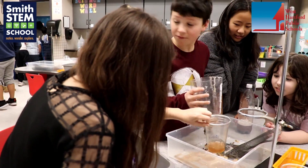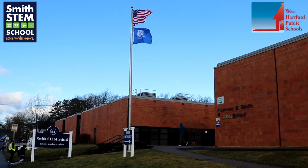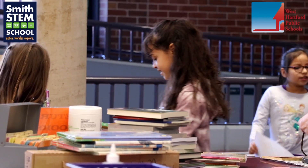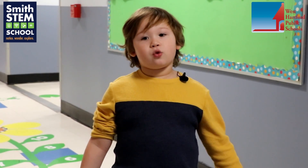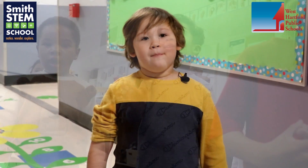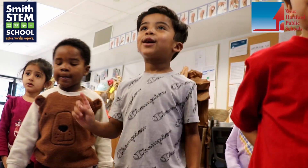Smith School is a special place because it is very diverse culturally. I think the kids enjoy learning about each other's cultures. I think it's just really awesome that I get to be here — it's really fun. I love this school. This is a great time to say this school is the best school in the galaxy to go to.